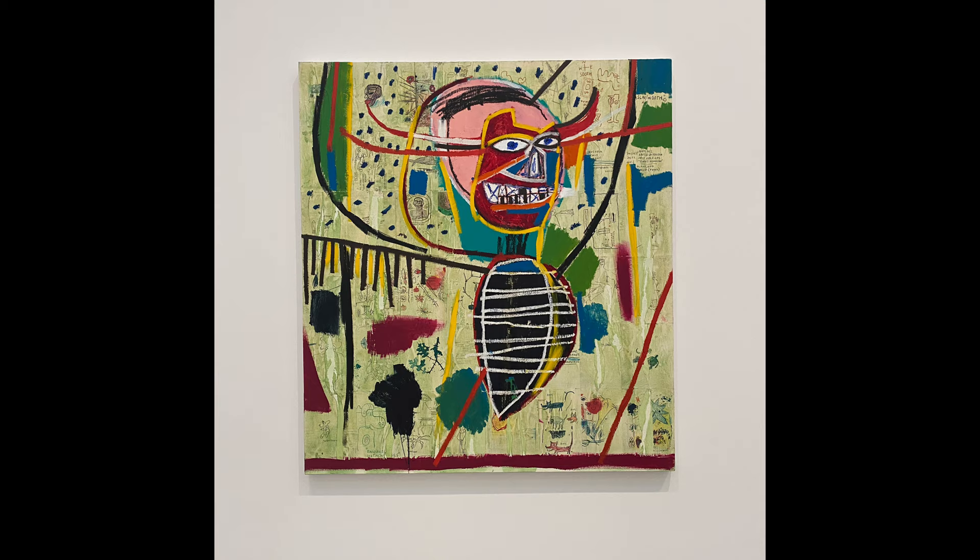Regardless of its potentially bleak inspiration, Pink Devil interjects Basquiat's talents, eye, and fresh insight into the art world.